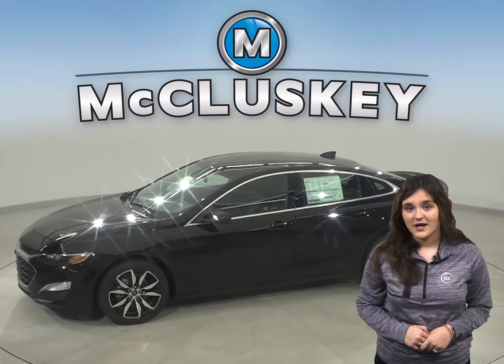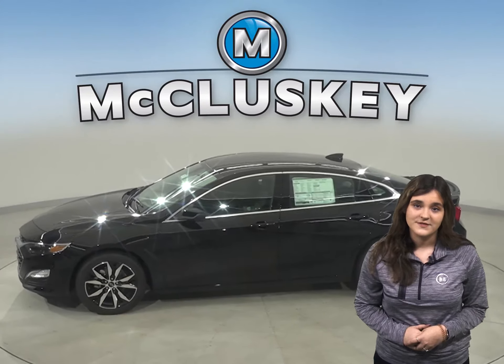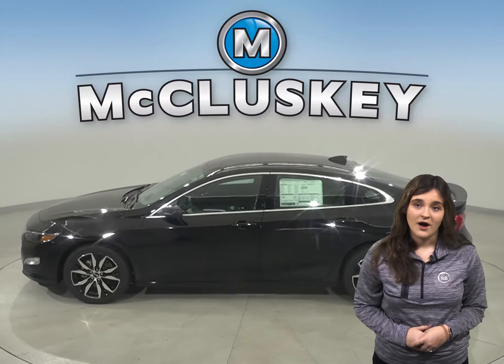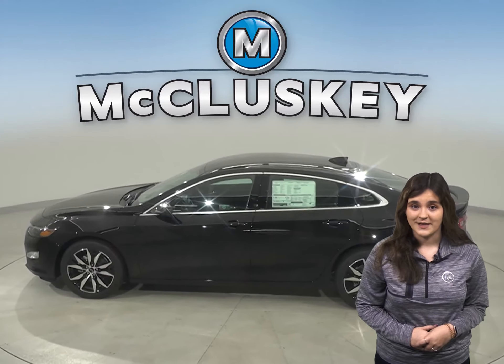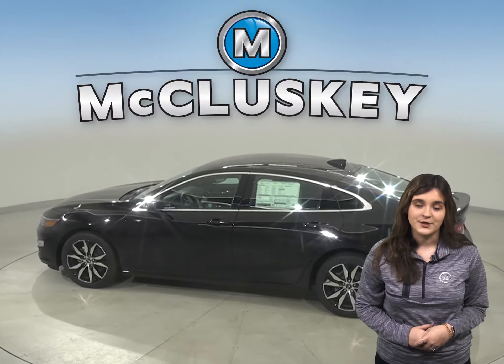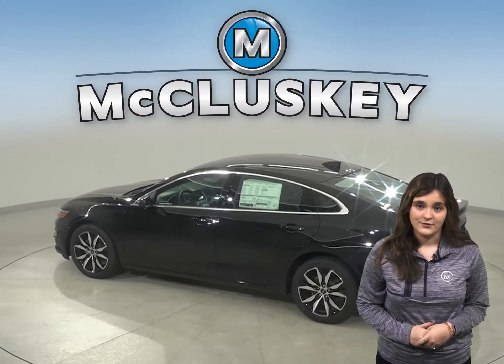In the past 20 years, hundreds of infants and young children have died after being left in vehicles, usually by accident. When turning the vehicle off, drivers of the Chevrolet Malibu are reminded to check the back seat if they open the rear door before starting out. The Optima doesn't offer a back seat reminder.